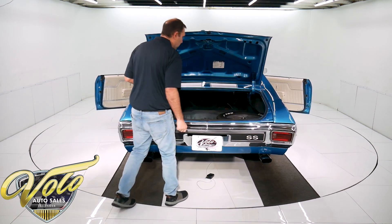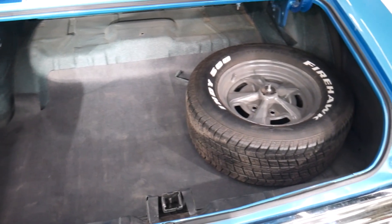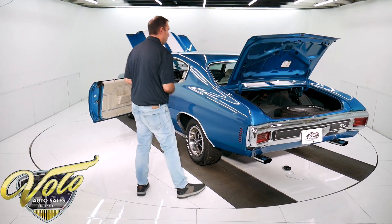Nice, clean trunk compartment. It's got a spare — I don't see a jack. It has a new mat, new weather strip. This is painted up nice. So again, respectable.